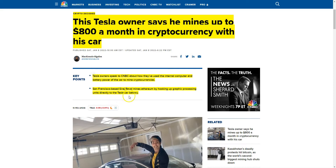San Francisco-based Siraj Raval mines Ethereum by hooking up GPUs directly to the Tesla car battery. We're going to talk about this today, and then at the end I want to share with you a cool way that you can mine crypto with your car without having to own a Tesla. This will work for just about any modern car and it'll allow you to mine crypto.